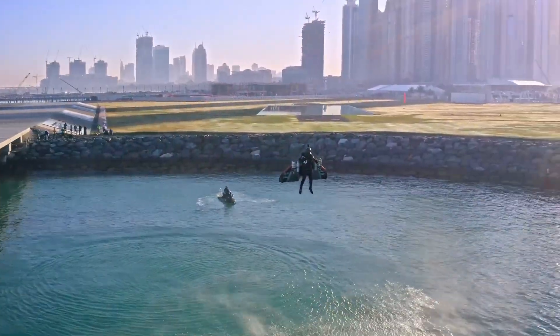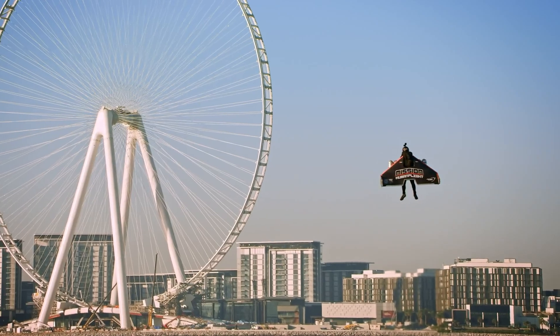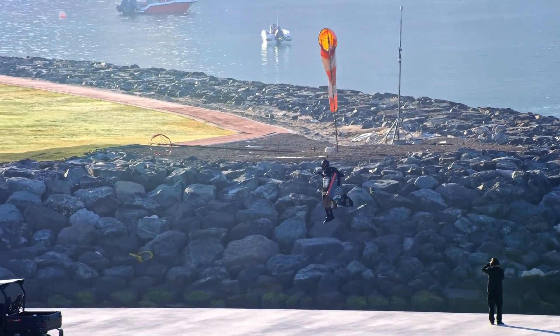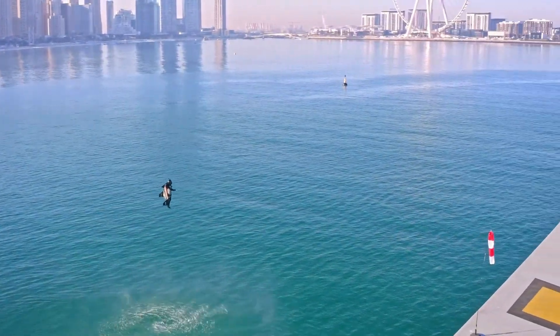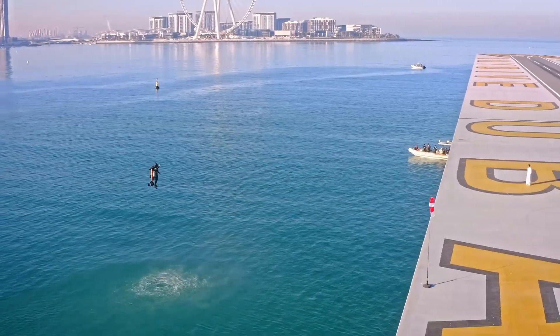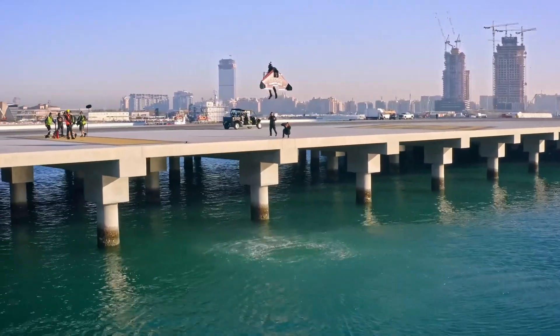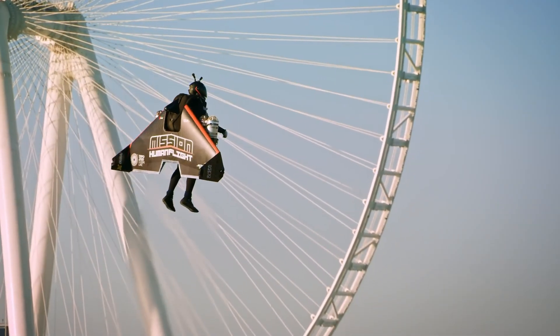As he slices through the atmosphere at incredible speeds, the landscape below fades into a distant haze, while the thrill of freedom fills every moment. Jetman's flight suit, a marvel of modern engineering, grants him the ability to control his altitude and direction with a mere shift of his body. Each flight is a harmonious balance of raw power and finesse, showcasing the pinnacle of aerospace innovation.